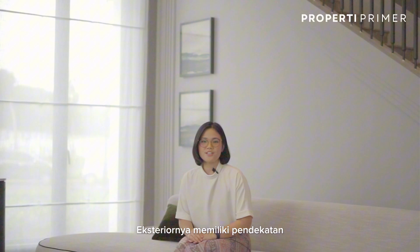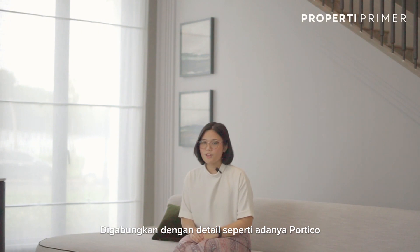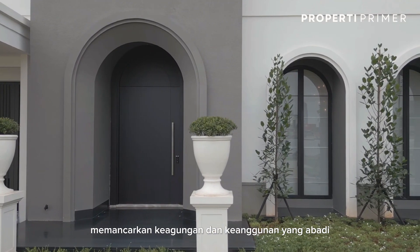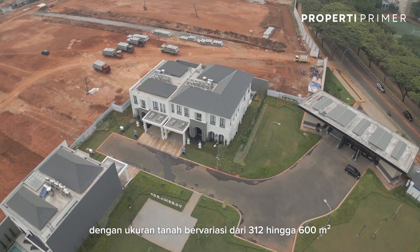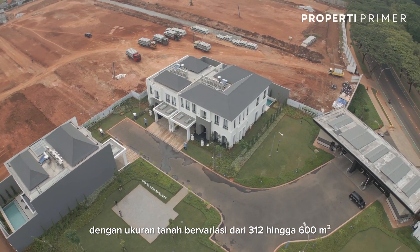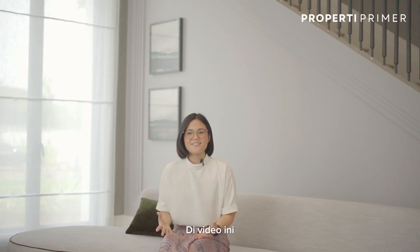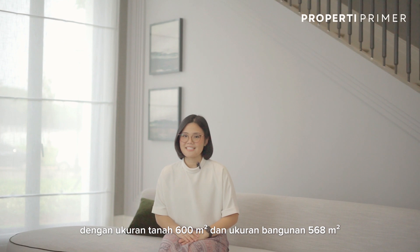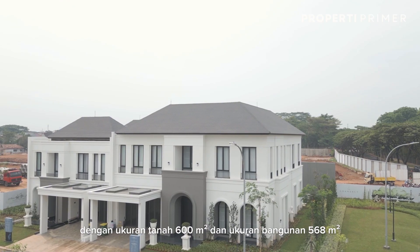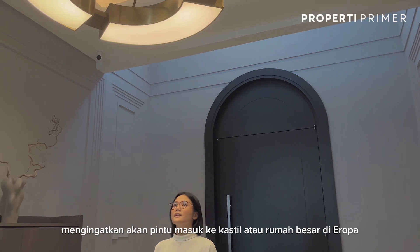The exterior has a modern classic approach with its fortress-like appearance, combined with details like the portico archway entrance and windows, boasting a sense of grandeur and timeless elegance. The Grammar Scene offers three main types of houses with land size varying from 312 to 600 square meters and building size varying from 400 to 568 square meters. In this video we'll be looking specifically at the Arma Corner type with 600 square meters of land size and 568 square meters of building size.